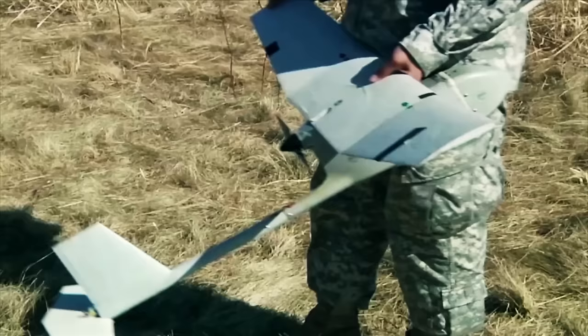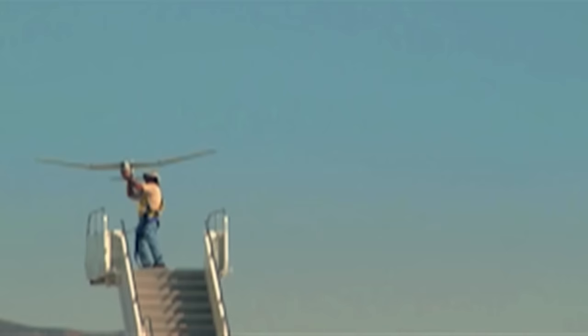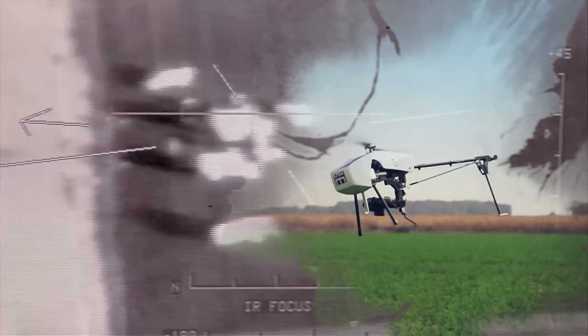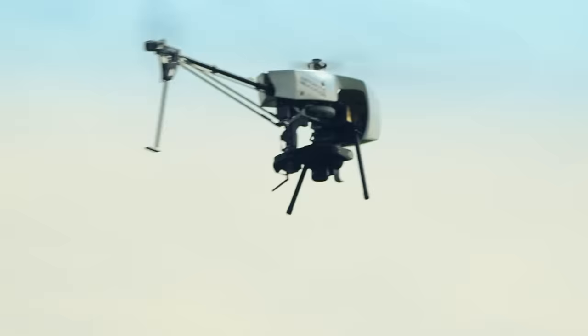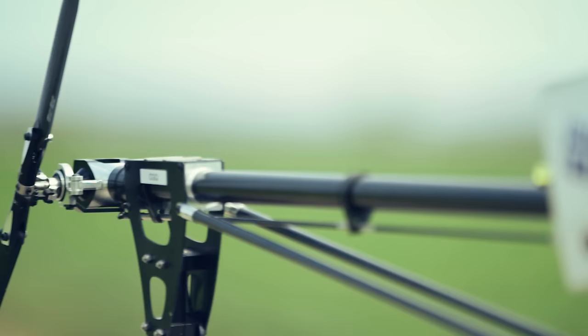Drones come small enough to fit into a backpack or scale right up to a full size fighter jet. They can outfly manned aircraft, staying aloft for over 24 hours at a time, often controlled via satellite link from a world away. The ING Robotic Aviation Responder is a surveillance drone that can reach speeds of 70 km per hour, weighing in at 45 kg. The $80,000 helidrone is stable in extreme weather conditions and 60 km winds, and is currently deployed to East Africa to monitor border incursions.